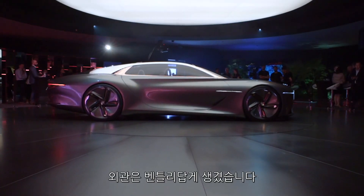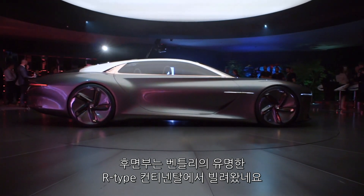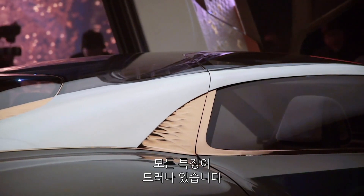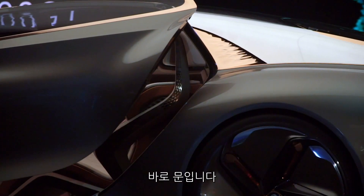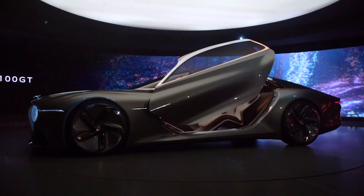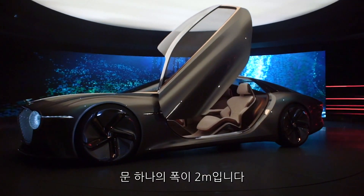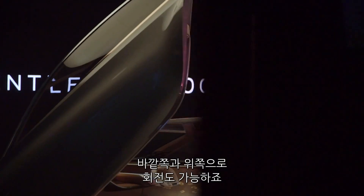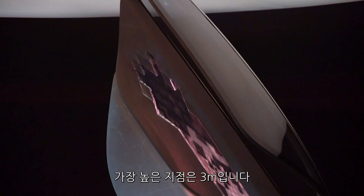In profile it's very much a Bentley. The famous Bentley haunch, borrowed from the R-Type Continental, is all present and correct. And then there's the most dramatic thing about this car: the doors. These alone are two metres wide and they pivot outwards and upwards. At the highest point they're three metres high.